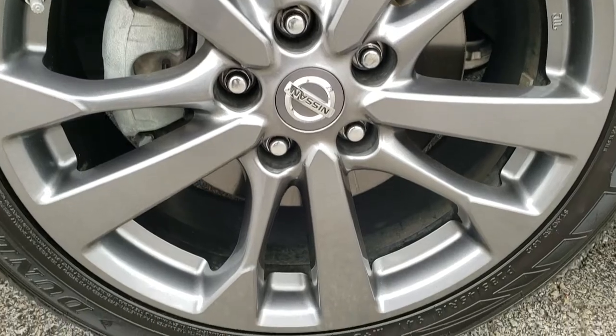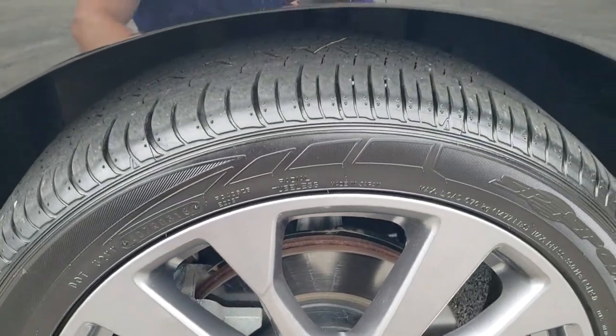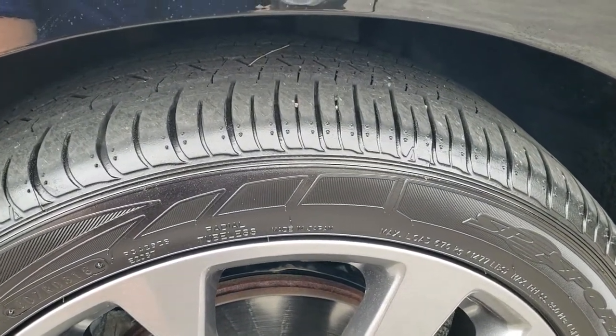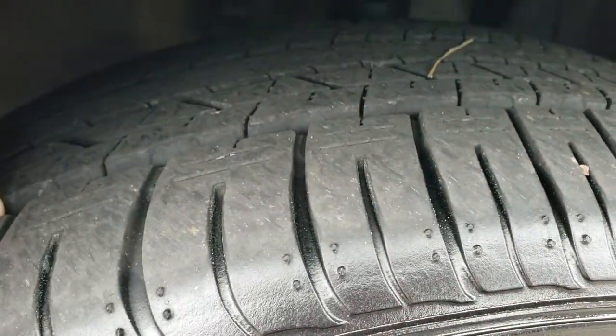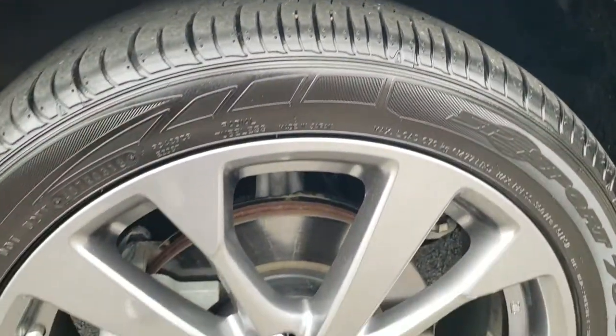This one has the special edition which gives you the gray metallic painted alloy rims. These are 18 inch rims and they have Dunlop SP Sports 7000 235/45 R18 tires on here. These tires have probably about 70-80% of the tread left on them.